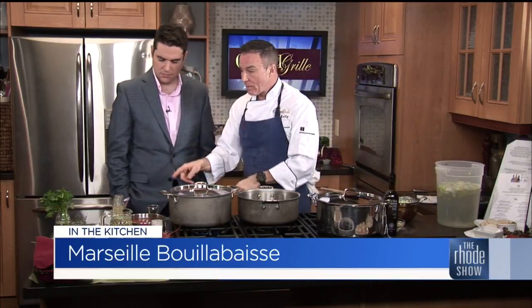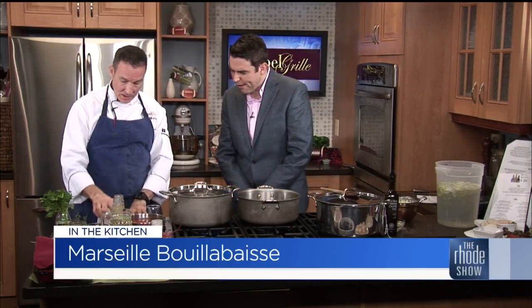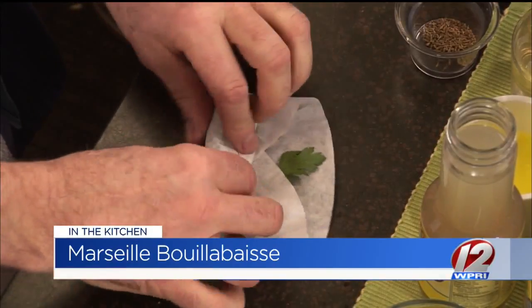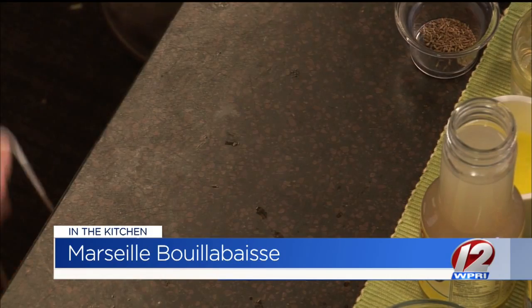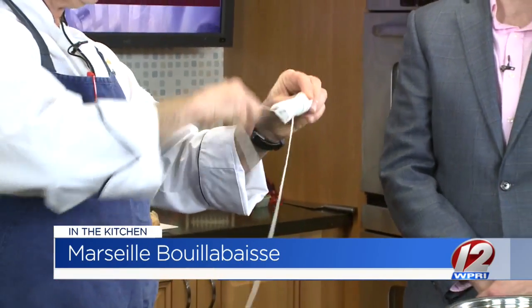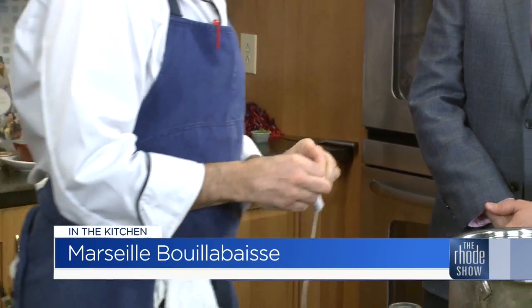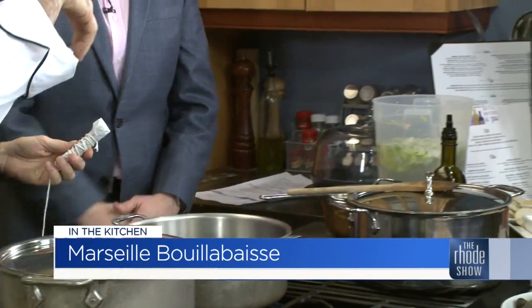I want to show you something else — we're going to make one of these, a sachet. Think like a tea bag. This is all the flavor that we're putting in there. We have orange zest, thyme, parsley, some peppercorns. It's like rolling a burrito — you just roll it all up. It's a flavor-infused package, packed with flavor. We tie it up and I tie it to the side of the pot — that way it's easy to find later, so you don't lose it.